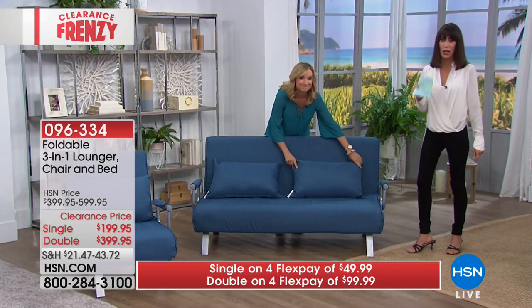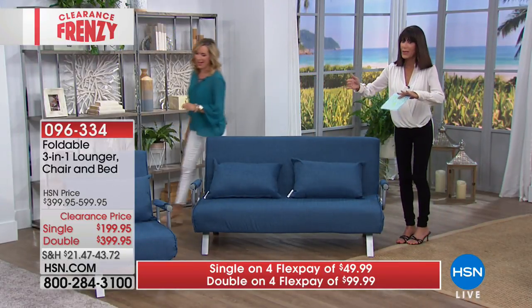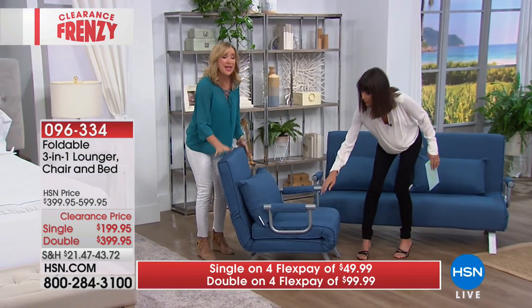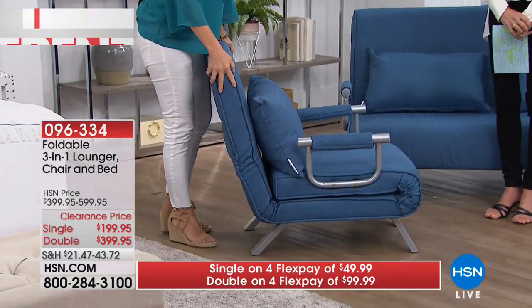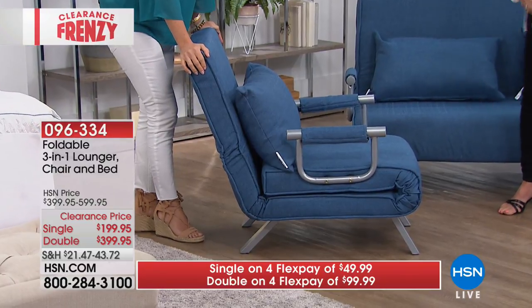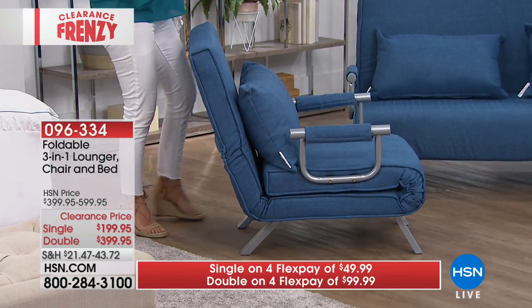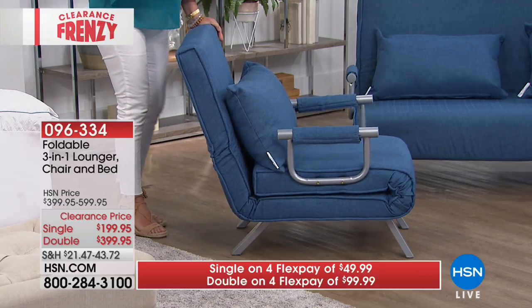The 550-pound weight capacity is on the double. The chair weighs about 30 pounds and the love seat about 70 pounds, so it's easy to move inside or out. When you get it, assembly takes about 20 minutes — it's really easy, anybody can do it. After assembly you don't need help to operate it.